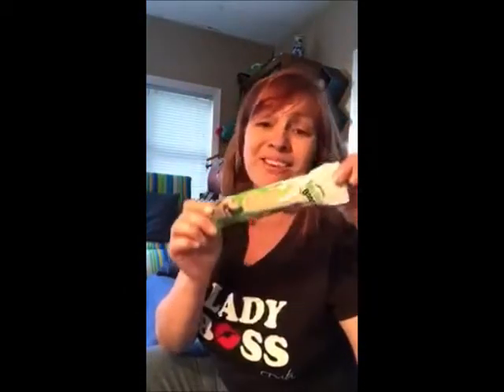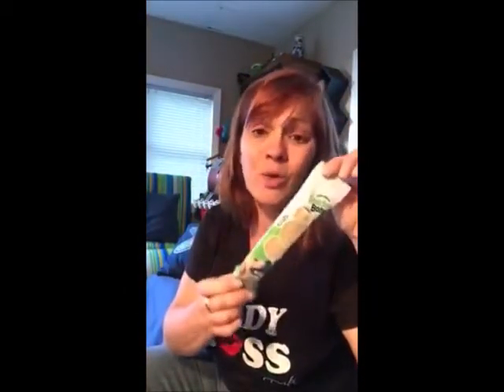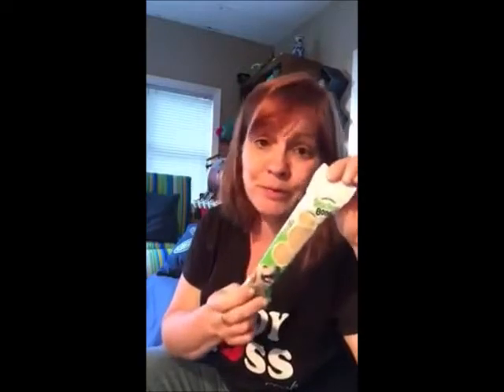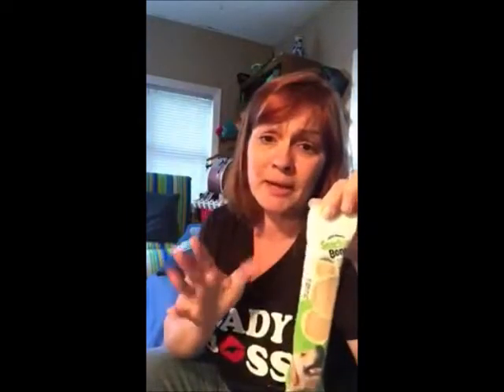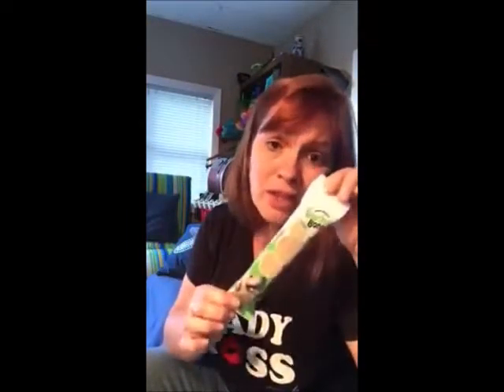My dog loves these treats and I know people are going to say don't give your dog those. My dog's been eating human food forever — everybody says don't do that, the treats are going to kill them. We all have our time on earth; my dog's getting this because she loves them. Everybody has their opinion on snacks, and I'm just going to give it to her because she wants it.